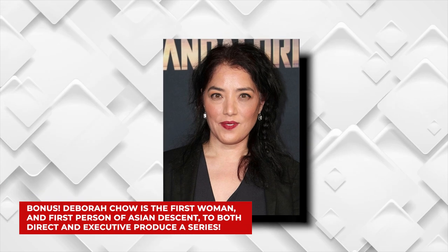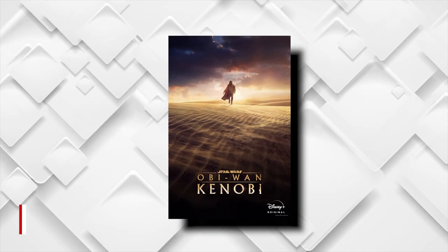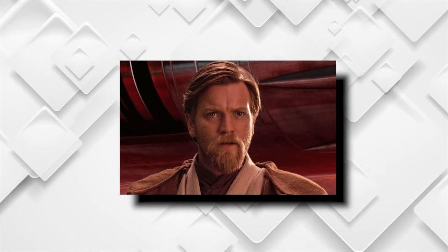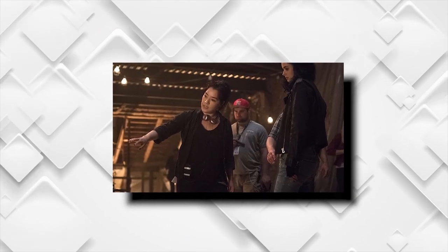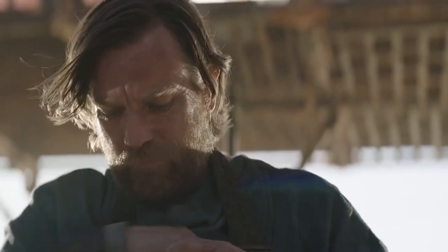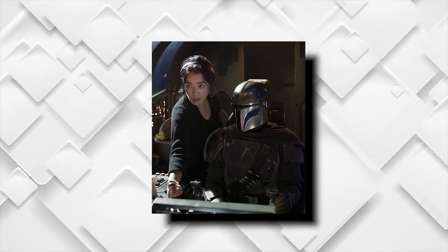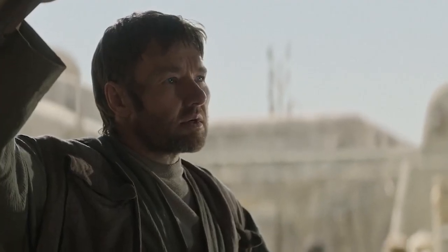Bonus: Deborah Chow is the first woman and first person of Asian descent to both direct and executive produce a series. Naturally, the making-of documentary for Obi-Wan Kenobi: A Jedi's Return focuses on its star and legend, Ewan McGregor. But there is someone else who gets some deserved attention — the director and executive producer, Deborah Chow. Normally in movies, the director has veto power over the project, but in television it's the executive producer, since a series is made continually, often with different directors coming in for different episodes. But Chow has become the ultimate combo breaker by becoming the sovereign over the complete Obi-Wan Kenobi series, and in the behind-the-scenes clips it's blatantly clear that she is always in the absolute thick of it. Obi-Wan Kenobi is a triumph for Chow, and A Jedi's Return artfully highlights this.